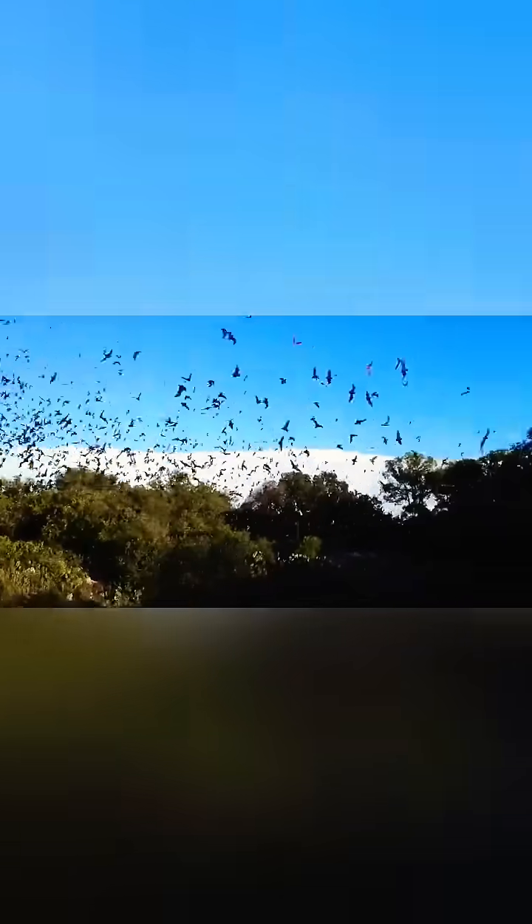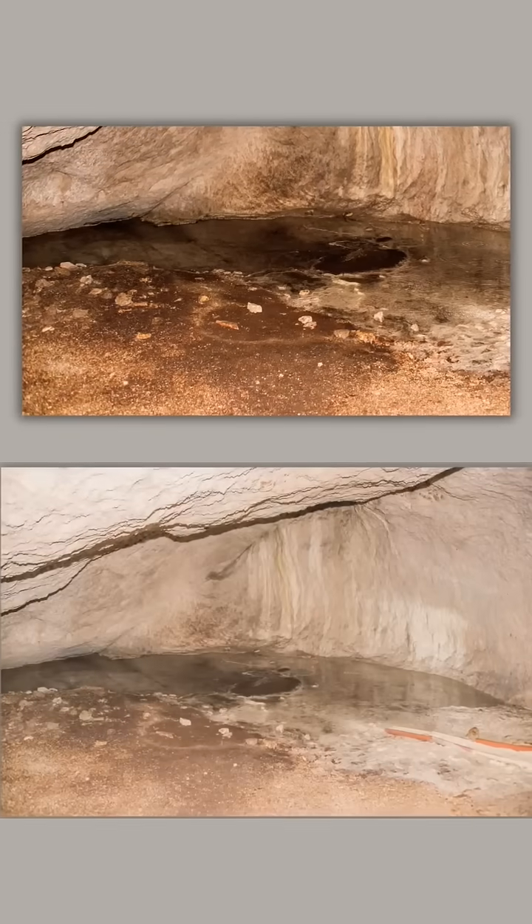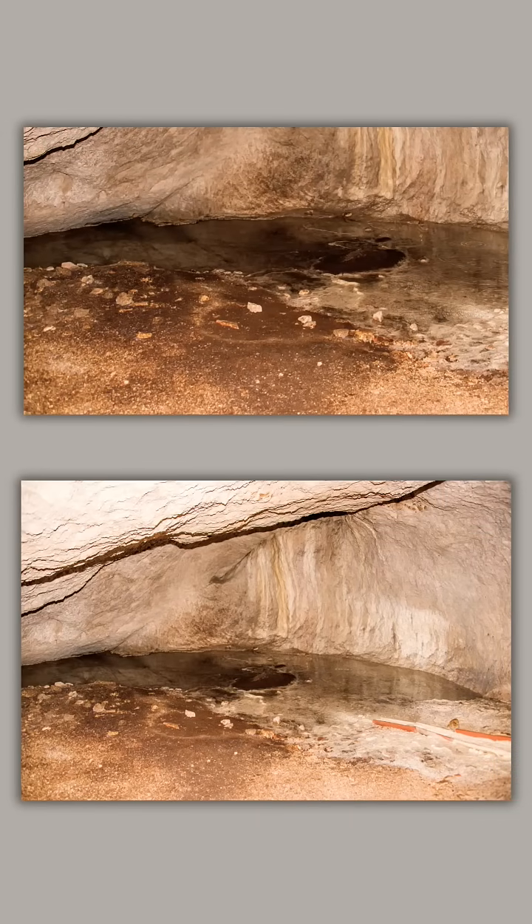Because bats constantly poop where they rest, their poop builds up in layers over time. When bats live in a cave for a very long time, their droppings can rise for meters.